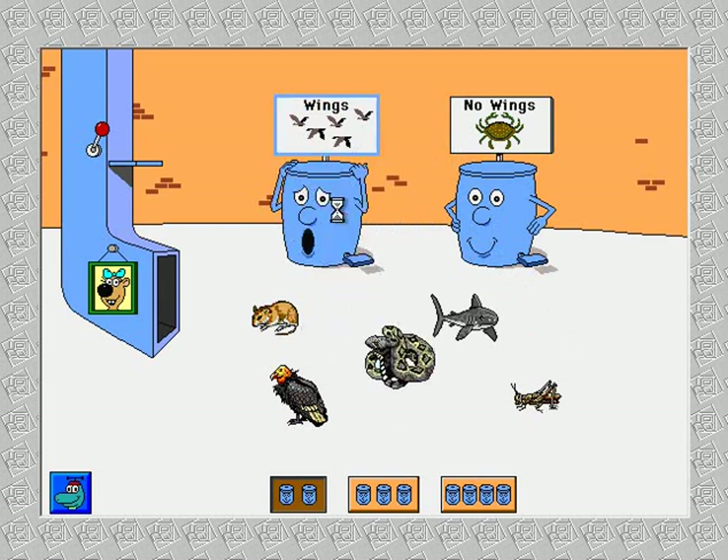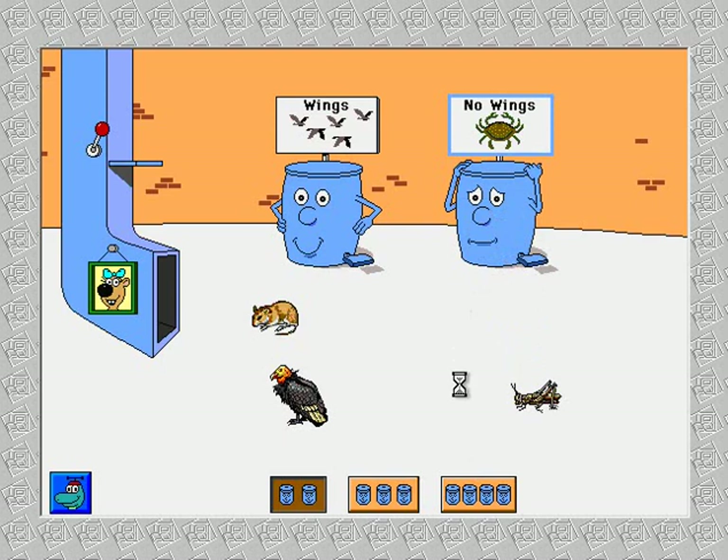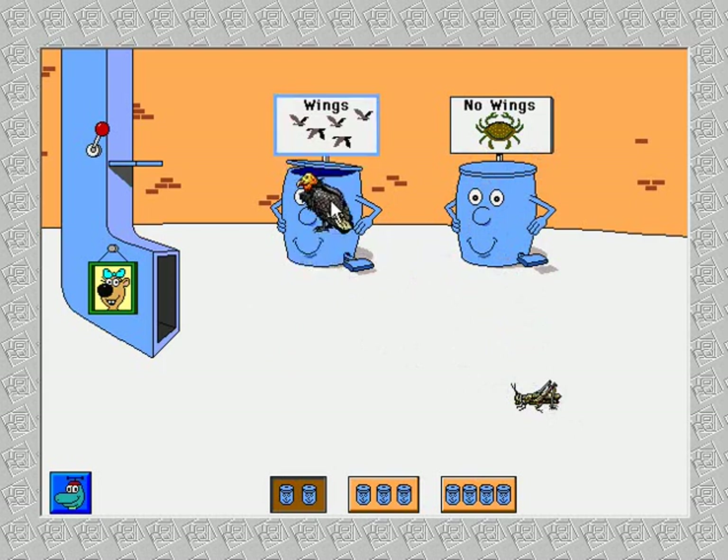Rattlesnake. That belongs someplace else. Rattlesnake. Shark. Grasshopper — that belongs someplace else. Deermouse. Thanks. Condor. Excellent. Grasshopper. Great.